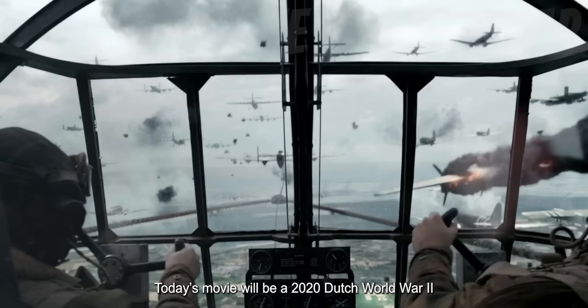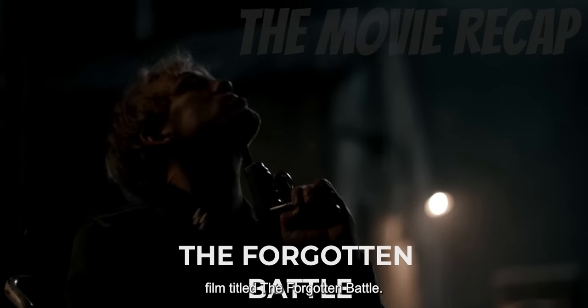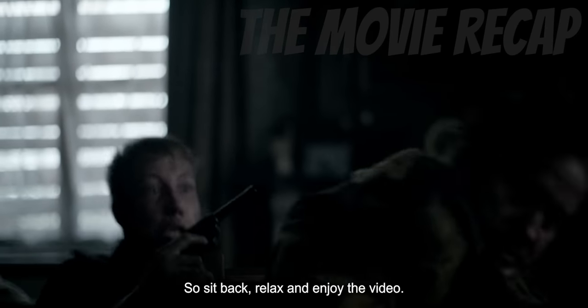Welcome back to the Movie Recap. Today's movie will be a 2020 Dutch World War II film titled The Forgotten Battle. So sit back, relax and enjoy the video.